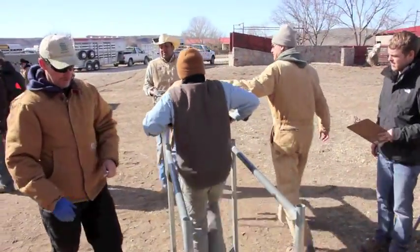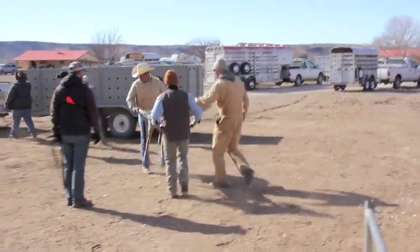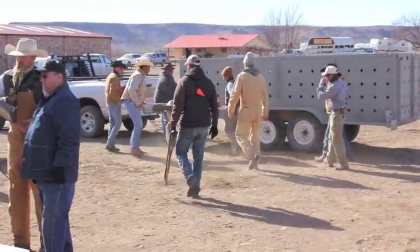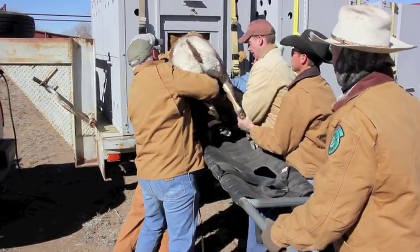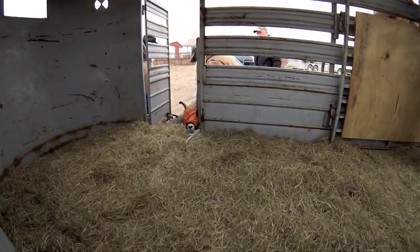While all this is being done, a rectal thermometer is used to monitor temperature. We don't want any of the sheep to get overheated — if so, we immediately put them in the trailer. As long as they stay basically below 105 or 106 degrees, they're at a safe temperature for us to work with.